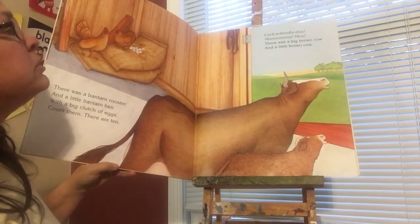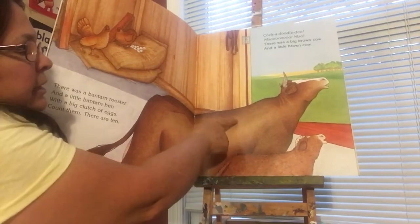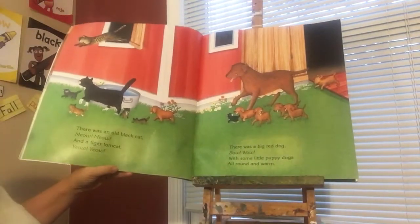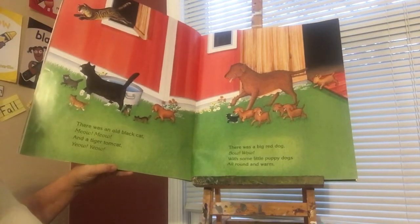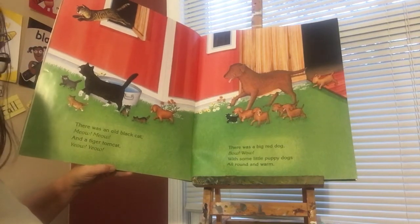Moo, moo. There was a big brown cow and a little brown cow — big, little. There was an old black cat. And a tiger tomcat.